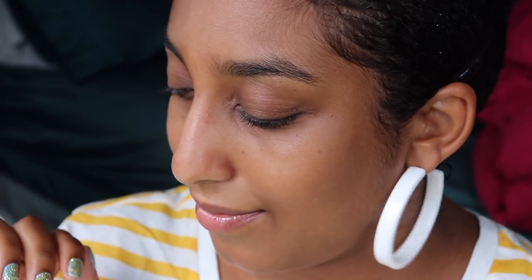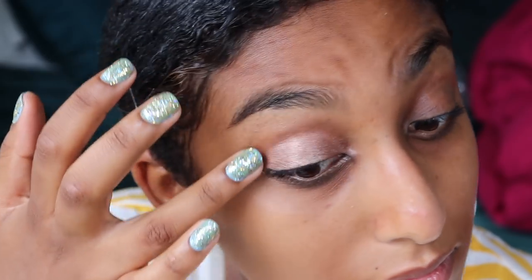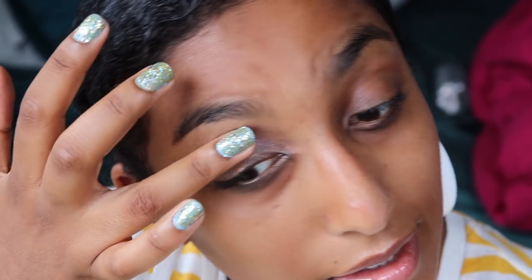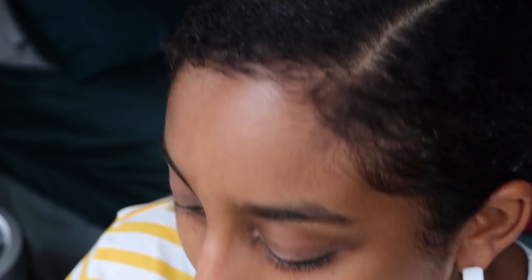If I'm not skipping eye shadow altogether, I'll do something very sheer and very basic on my lids. Today I'm taking my Physicians Formula butter highlighter in rose gold. I'm using my ring finger — just going to swirl it and pop it on the lid. My nails look incredible right now, so you're welcome. It looks like nothing, but it's there.